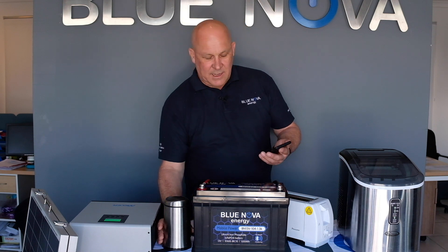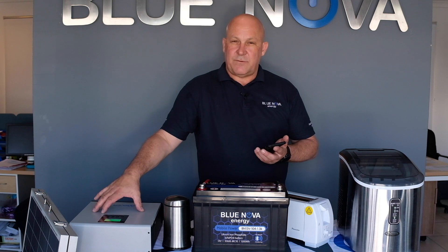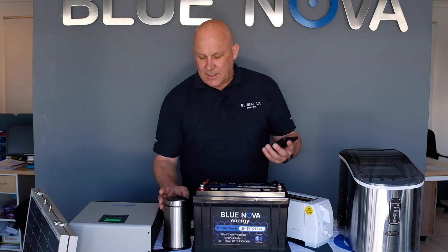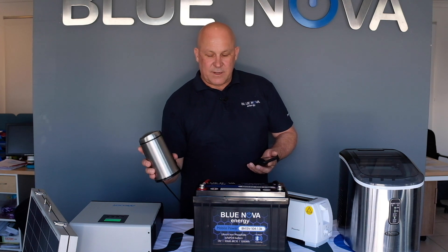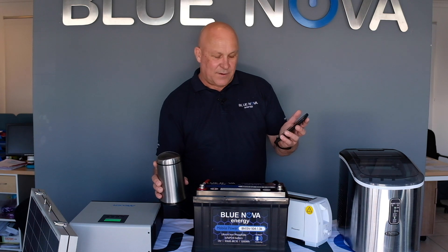Typical day loads — and I want you to have a look at the current. We see the standby current of the inverter is around about 2 amps. If I fire up a little coffee grinder like that — this is about a 200 watt coffee grinder — and we just do that for the sake of looking at the current.